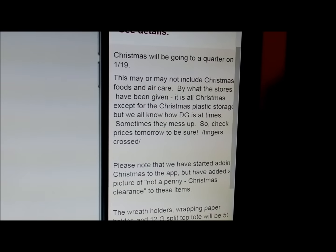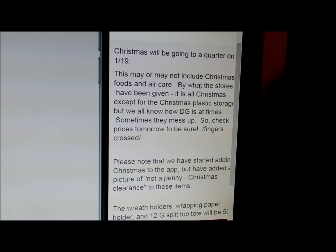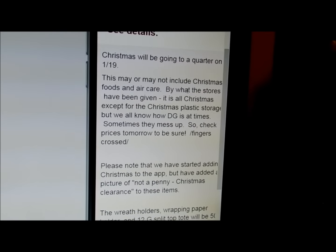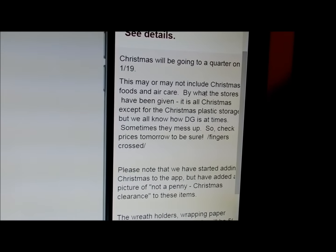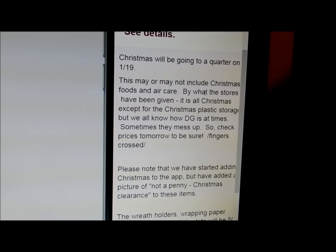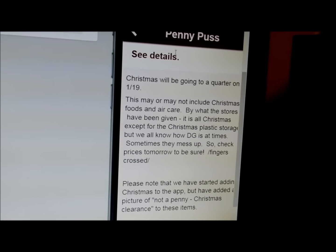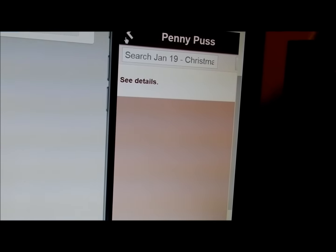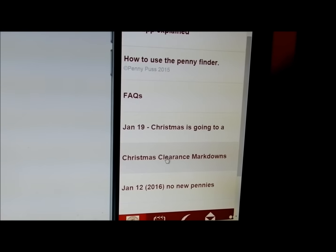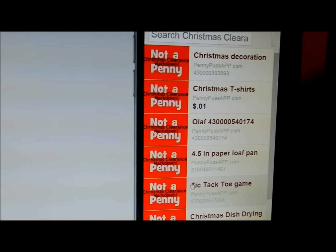All Christmas is supposed to go to a quarter, except for the wreath holder or wrapping paper holder and the 12-gallon split top tote — those should be 50% off. I want to show you an update here. I'm sorry I haven't done a lot of videos lately, I've been so busy. I want to show you something with the app. I've started to add the Christmas clearance markdowns and I just want to be sure that you do not get these confused.